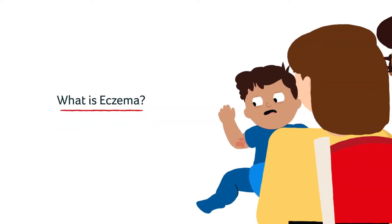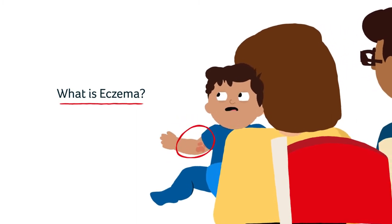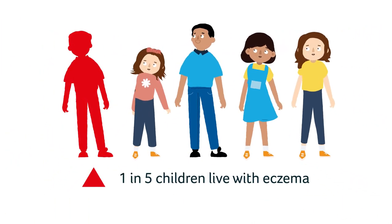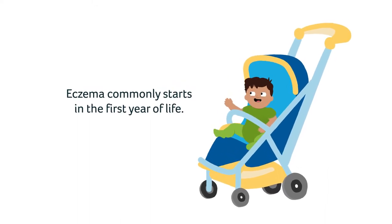Eczema, also known as atopic dermatitis, is an itchy, inflammatory skin condition. It is most common in children, with one in five affected worldwide. It can affect people of all ages, but commonly starts in the first year of life.